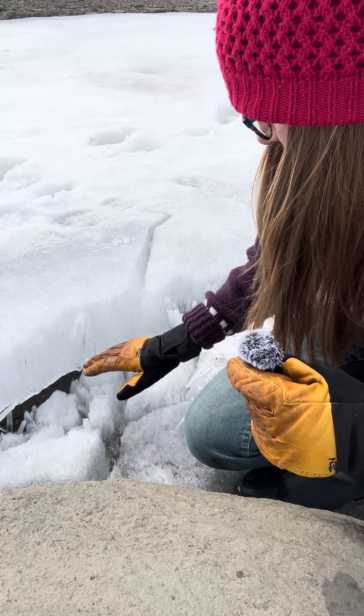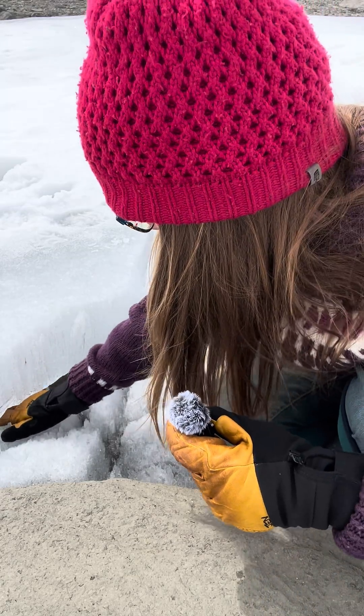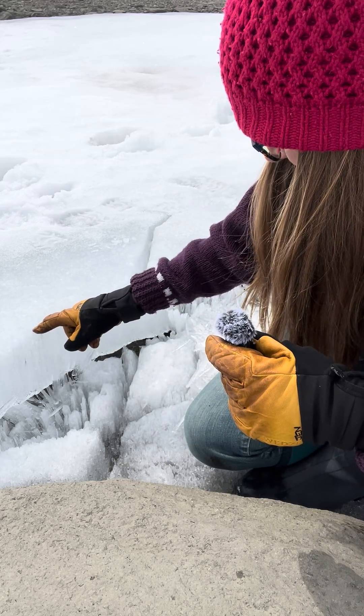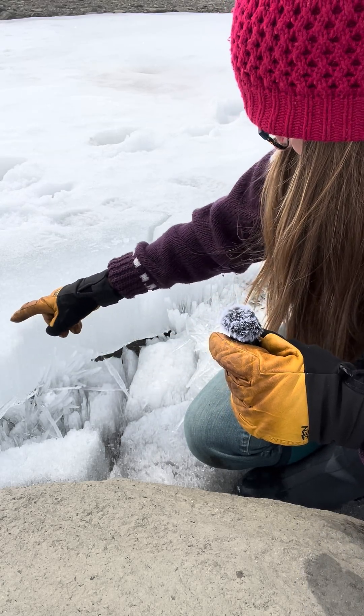This is the thick layer of ice that was sitting on top of the water, and you can see there's a gap underneath where the water has drained out, and then as it melts it goes to these crazy crystals.